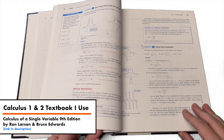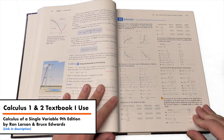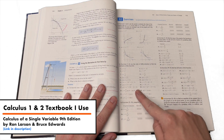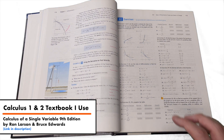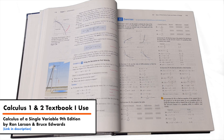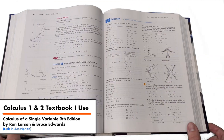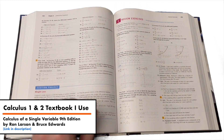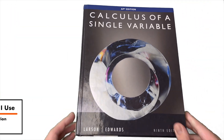Chapter 7 is on the applications of integration — this is typically where Calculus 2 begins and Calculus 1 ends, and it's also where I start my own Calculus 2 series. Then you have Chapter 8 on integration techniques and L'Hôpital's rule, Chapter 9 on infinite series, and Chapter 10 on parametric equations and polar coordinates. Chapter 11 goes into Calculus 3 — vectors and geometry of space — so you get a little bonus preview of Calculus 3 in this book as well. All the major concepts and topics in Calculus 1 and Calculus 2 are covered.